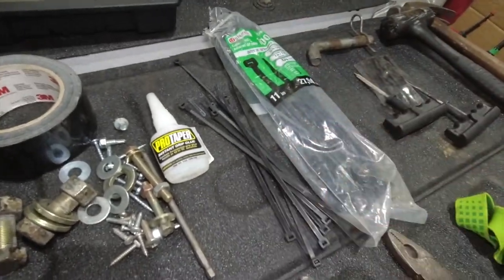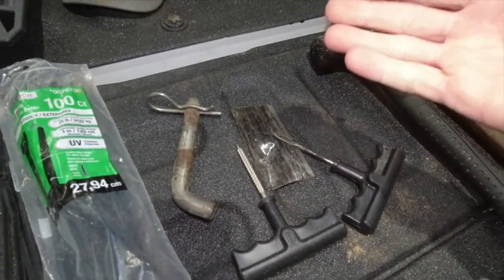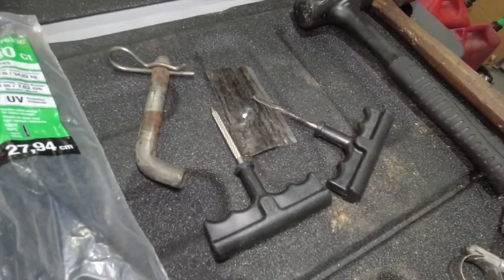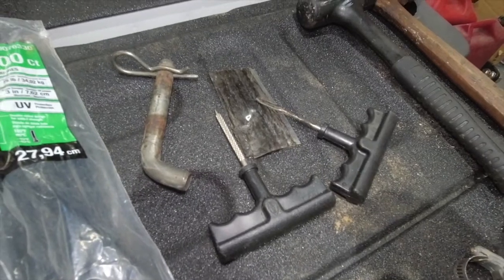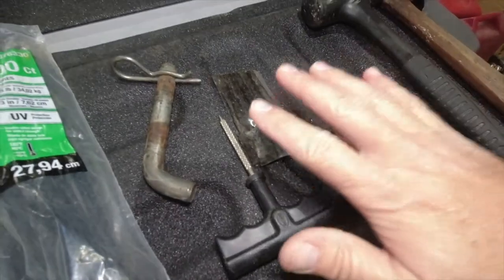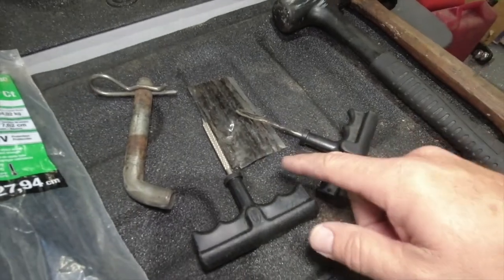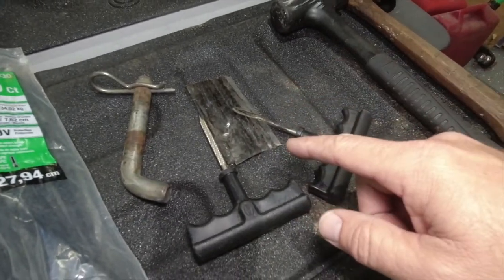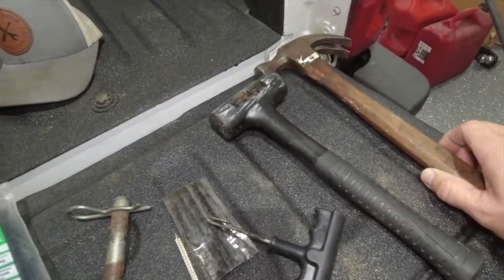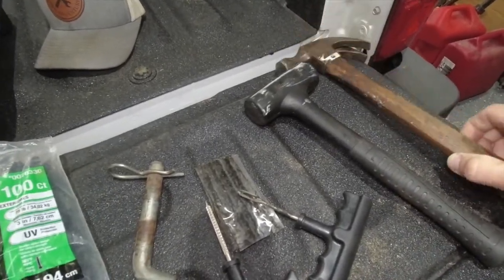Of course, zip ties and tape — you can get out of a lot of situations with both of those. Make sure you have plenty. Tire plugs are very helpful; you can get a tire plug kit. I actually need to order a new kit because I don't have the adhesive anymore — that's why I'm organizing, so I can get all those things for next year. Of course I've got a couple of different hammers — a mallet with a little more weight to it and a standard hammer.